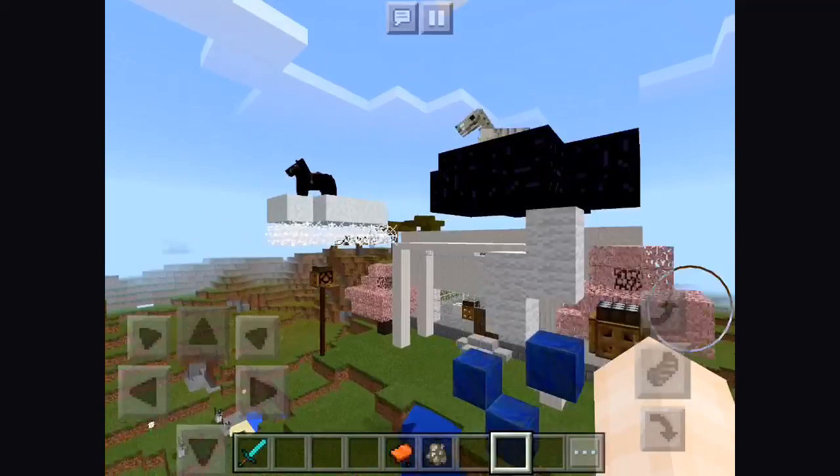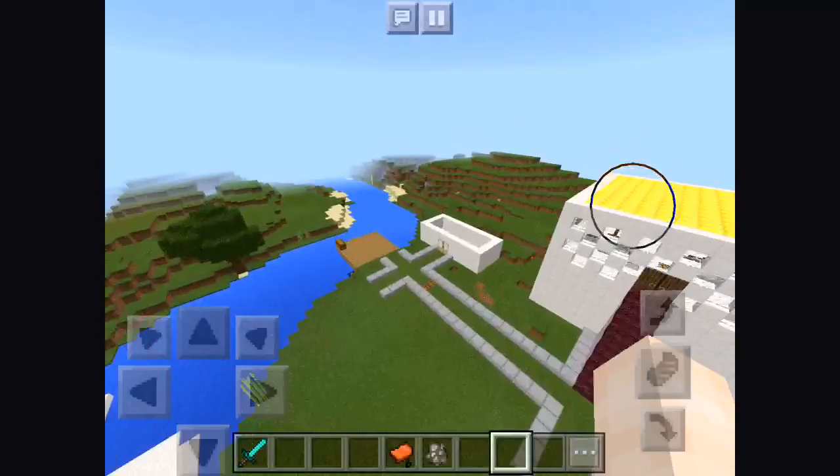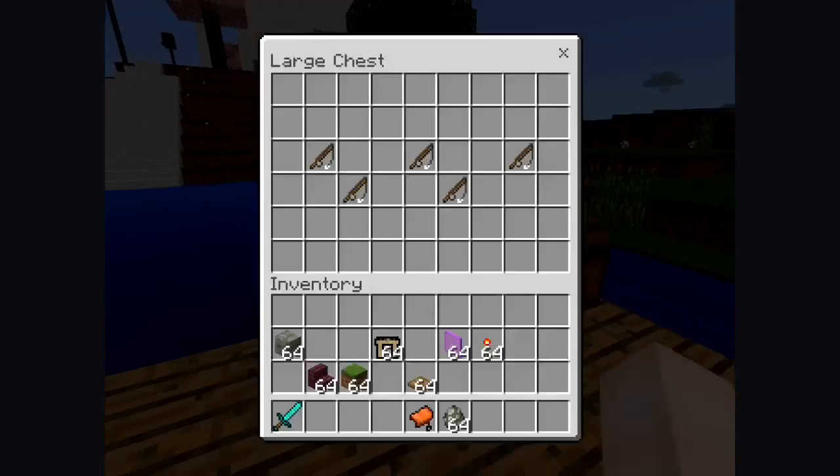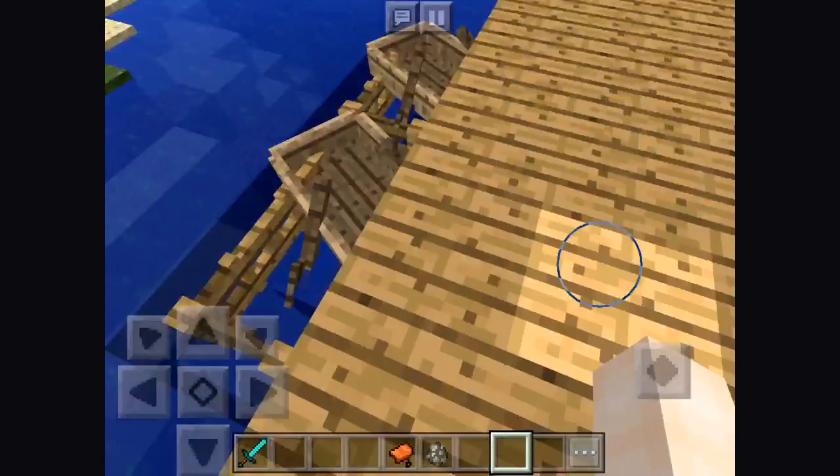Then if we go over here, we have the fishing dock and we still have to renovate the roads. We have this and a couple of boats. Then we have a pineapple shop where you come and buy pineapples. And then we have the courthouse, so down here.